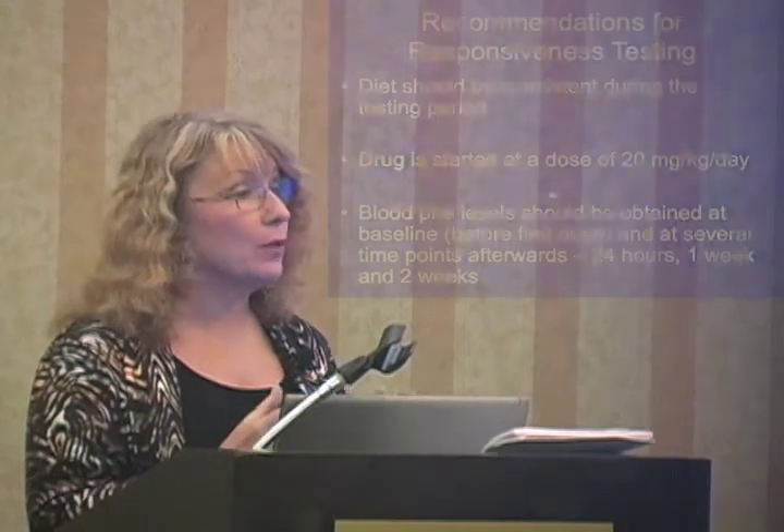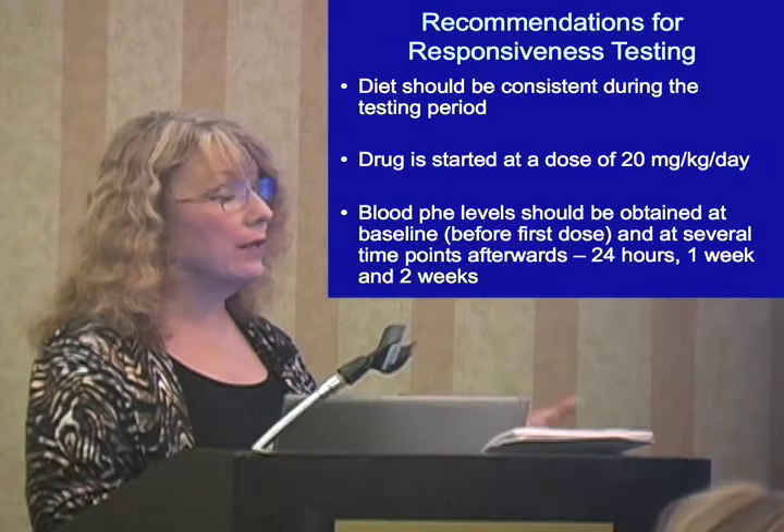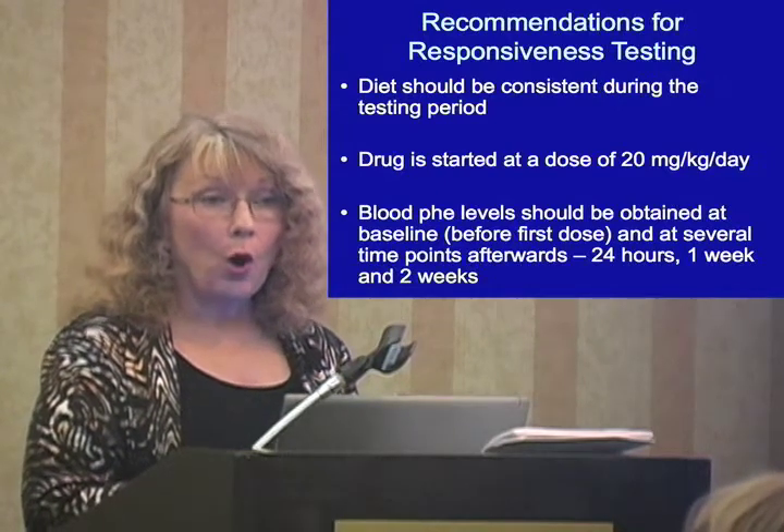We know that you've got to have a little PAH remaining. So the way we really determine who responds is to put you on the drug and see what happens to your blood phenylalanine levels. Responsiveness is typically defined as a clinically significant decline in the blood phenylalanine level on the drug.